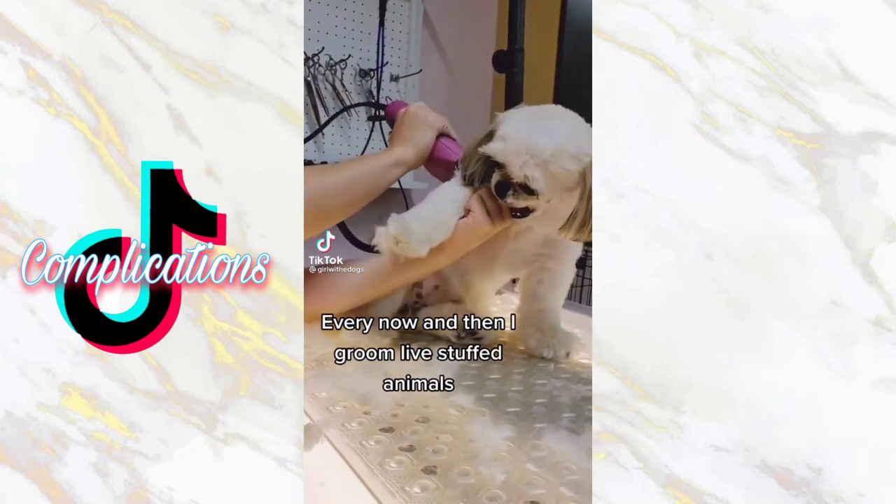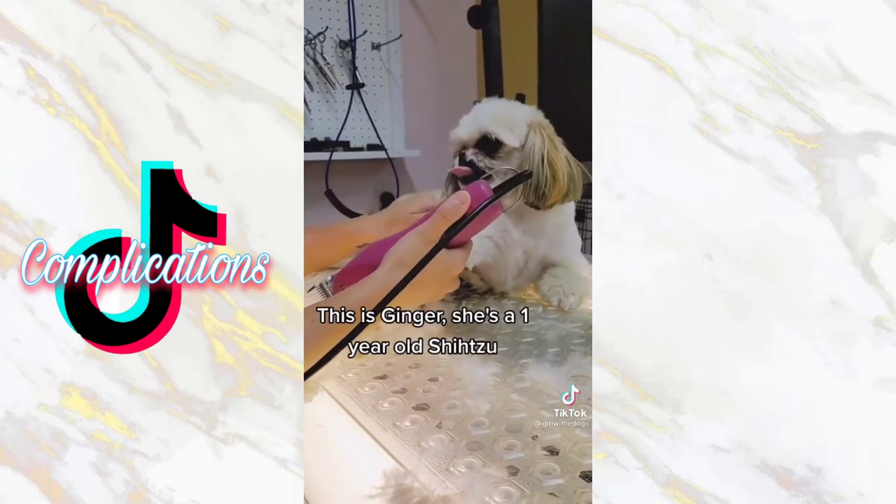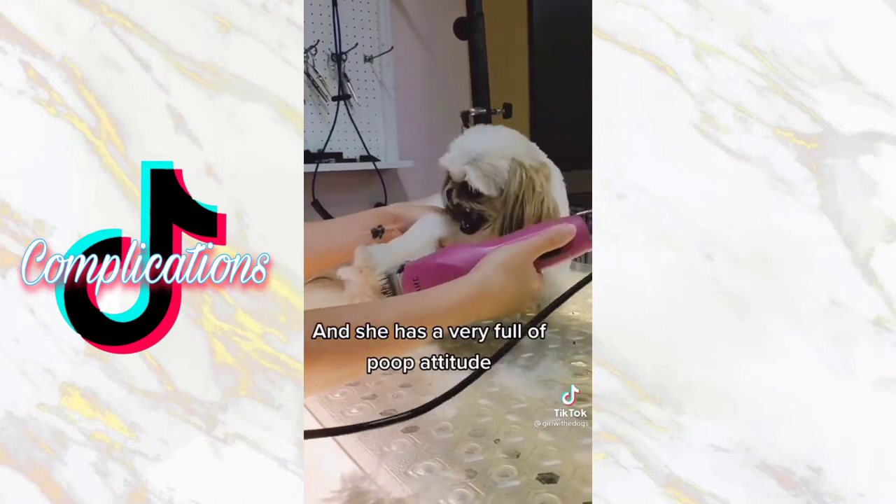Every now and then I groom live stuffed animals with a face of an angel and a mouth like a shark. This is Ginger. She's a one-year-old Shih Tzu and she has a very full-of-attitude personality.